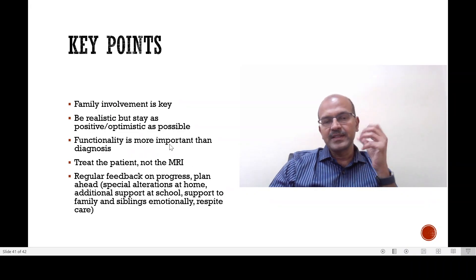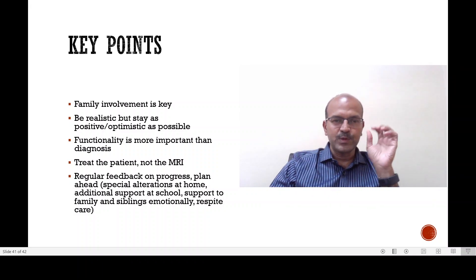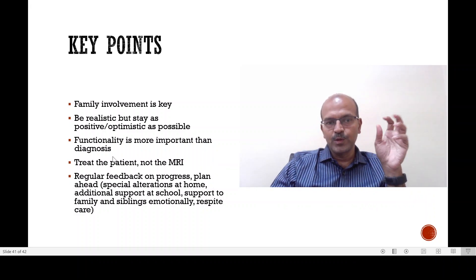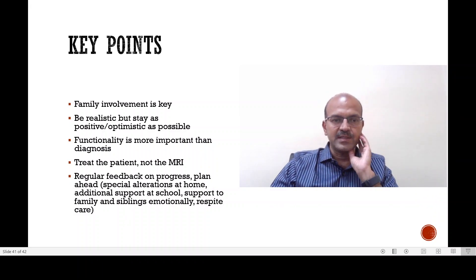Functionality is actually more important than naming the condition of the baby. There may be a mixed diagnosis — dystonia, tone abnormality, cerebral palsy — and these all overlap. Labeling it is less important than working out how to make the child functional. Regarding the MRI scan and correlation discussed earlier: don't treat the MRI, treat the patient. The MRI may be normal while the baby is abnormal; you still need to refer the baby to physiotherapy and other support.